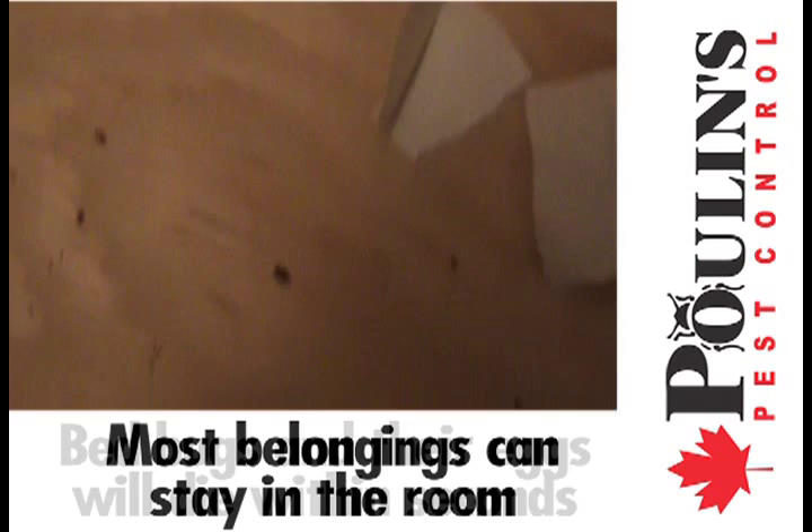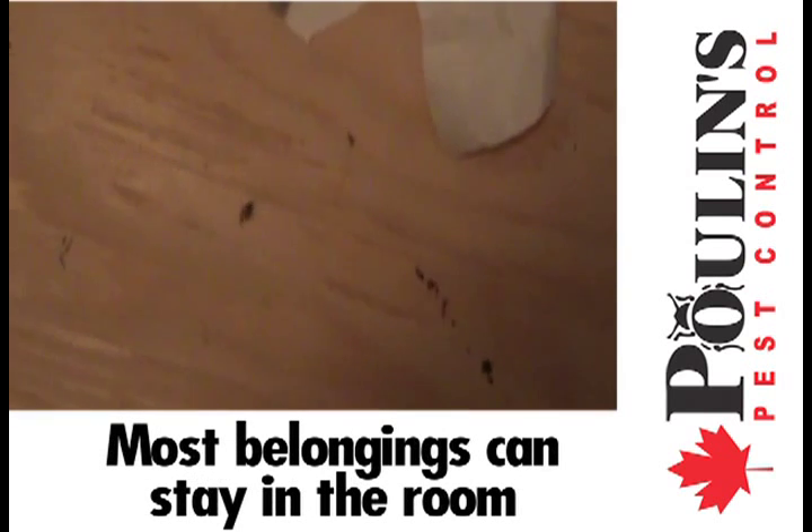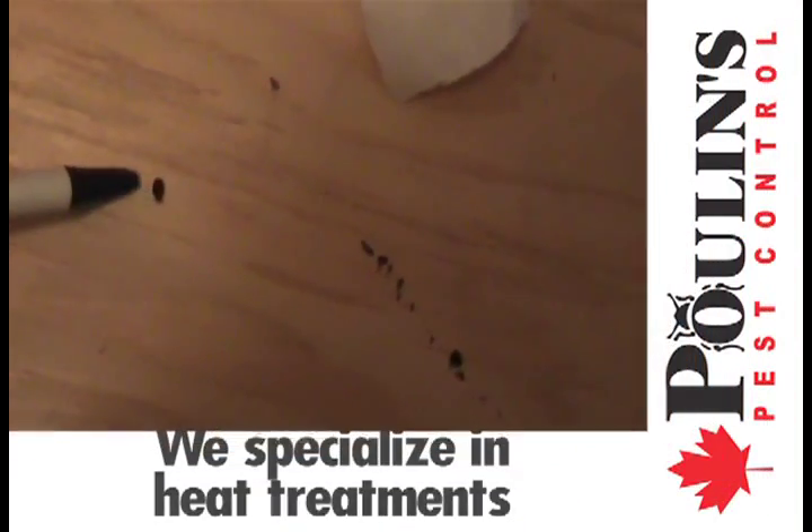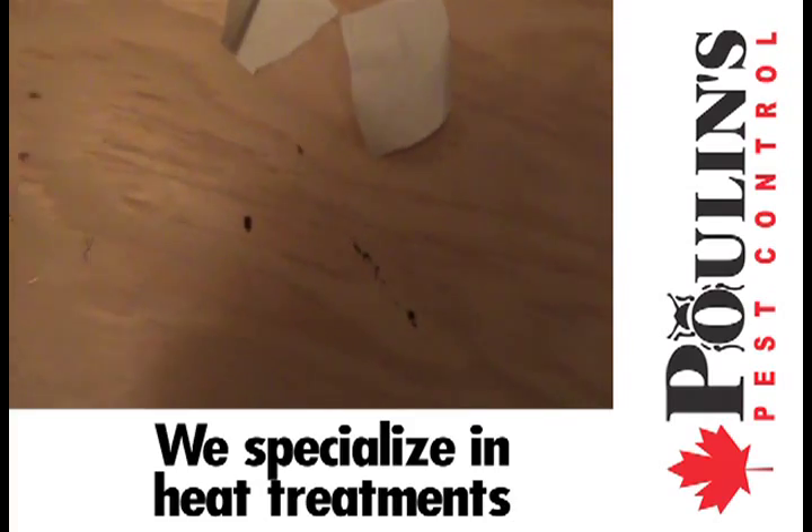One of the benefits of this treatment is the convenience of not having to remove most of your belongings. There is no reason to negotiate your need for bedbug relief and your need for a chemical-free solution. Poulin's Pest Control specializes in heat treatments to eradicate any size bedbug problem you may have.